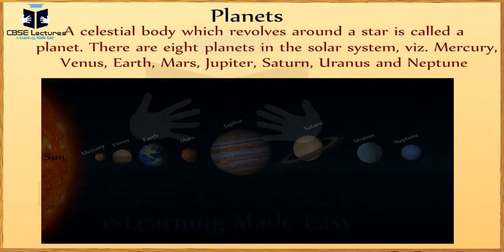Mercury, Venus, Earth, Mars, Jupiter, Saturn, Uranus and Neptune.